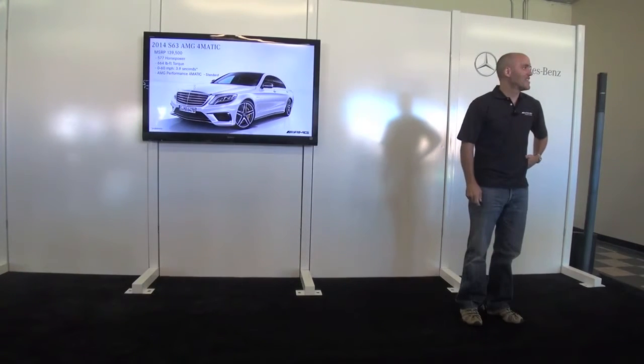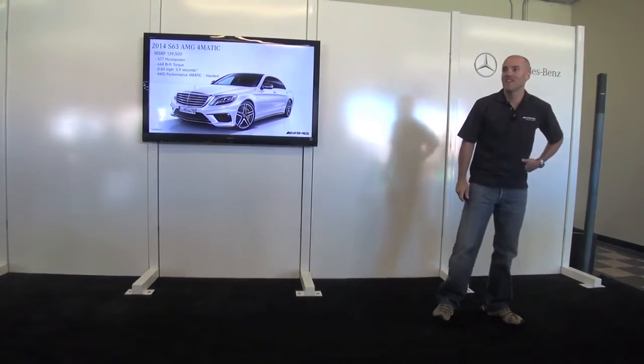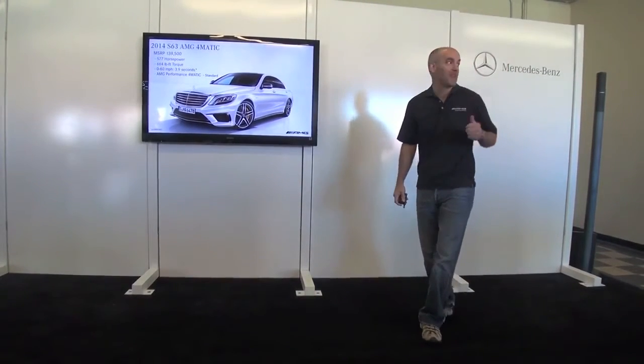That's a little bit about what we have coming in the portfolio. I won't keep you away from driving any longer.